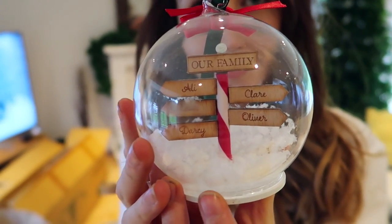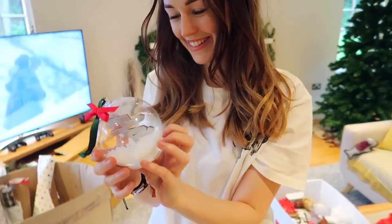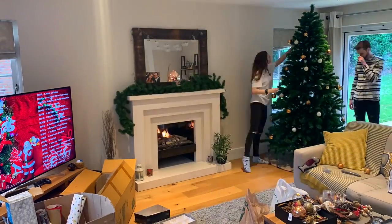We've got a personalised ornament with Ali, Claire, Evie, Oliver, and Darcy — our whole family! There's so many nice things to put up. But just as we thought everything was going well — the tree has been decorated super quickly — Claire turned to me and said we haven't put the lights on the tree yet. We're such idiots! You're meant to put the lights on first, then the decorations, otherwise you've got to try and wrap the lights around all the decorations already on the tree.